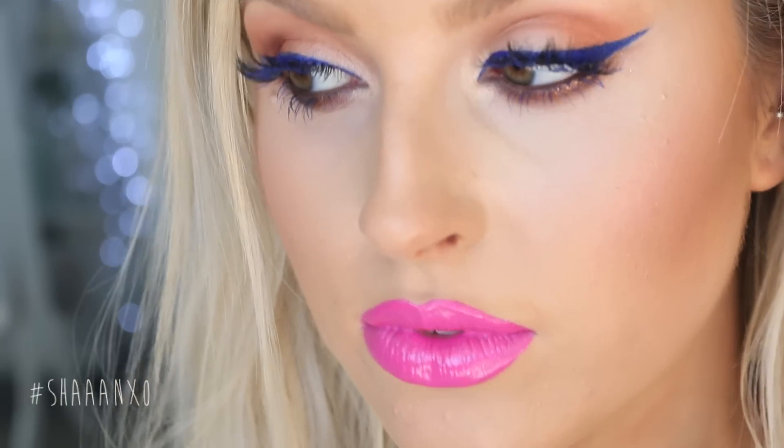And the lips. My extensions don't match perfectly yet — when I get my roots done I'm going to get them to perfectly color match. They're a little bit too yellow for my hair but we're rolling with it today.